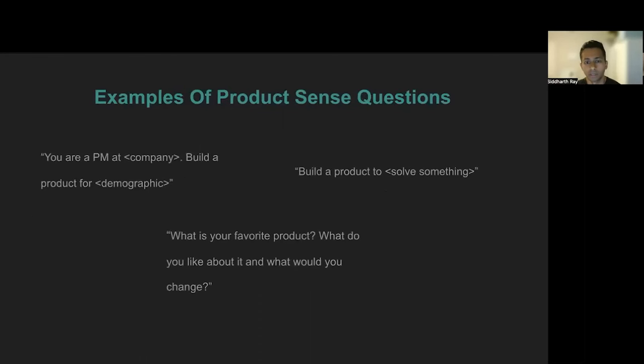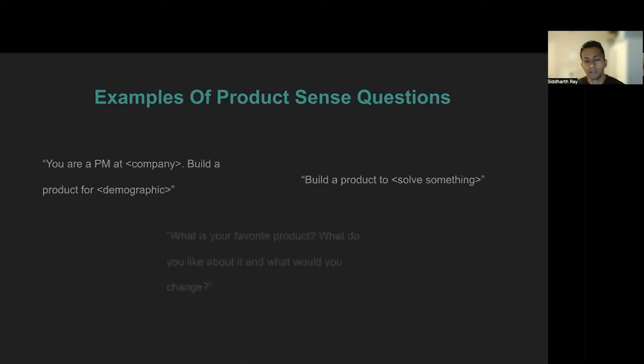Some typical forms of questioning can be: you are a PM at some company, build a solution for X users, or build a product that does X. Another very popular type is the 'what's your favorite product' question — they could ask what's your favorite product, what do you like about it, or what would you change about it. Let's focus on the more challenging ones today, where you are going to build a product from scratch. Keep in mind, the framework we are about to discuss is something you can plug anywhere, whether in other types of questions or even at your job.